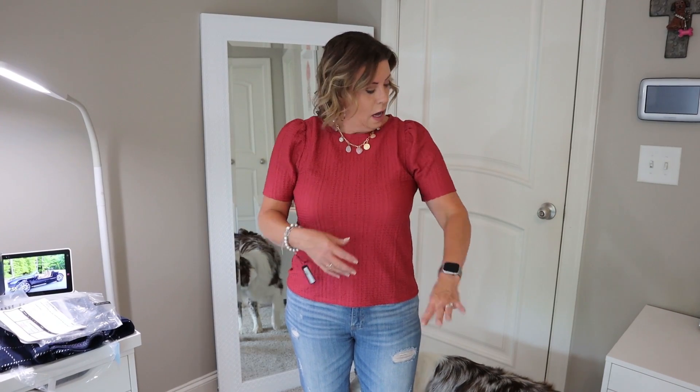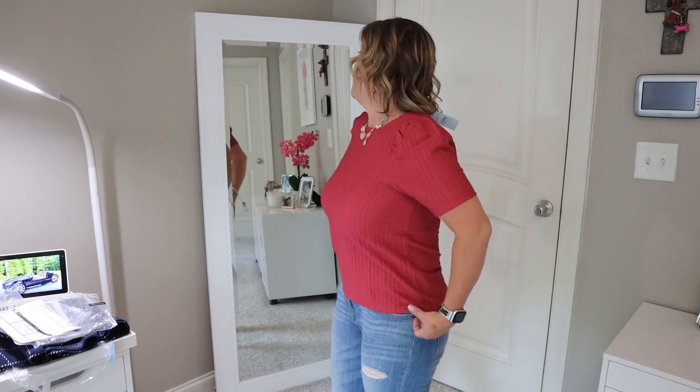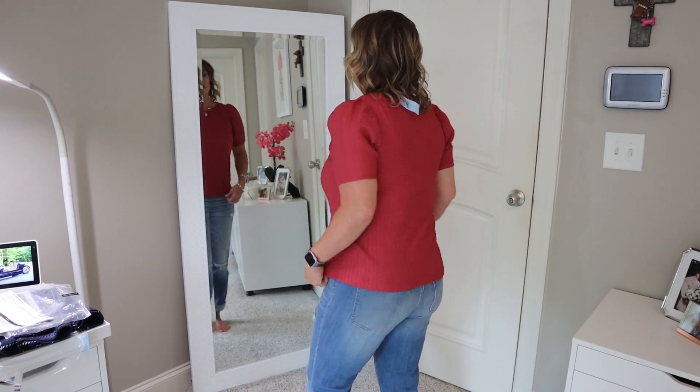Second to last top — I can't remember what I told you this was, so you might have to go back and check. It does have a little puff sleeve and interesting material that is actually very soft — I thought it might be scratchy but it's not. This is a medium petite. I like the color — it's kind of a rosewood — and I have the little charm necklace on with it that has a little touch of this color in it. I think it makes it fun and dresses it up just a little bit.